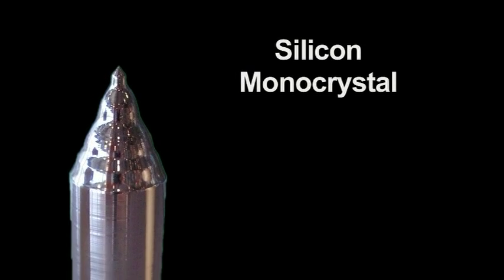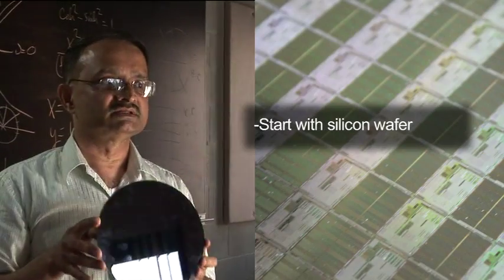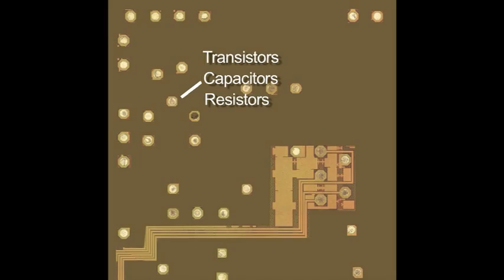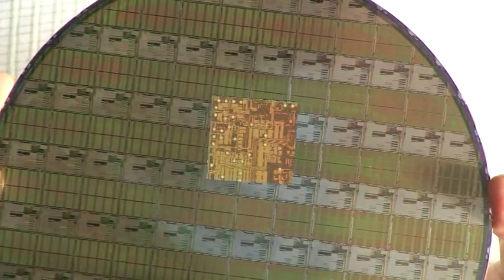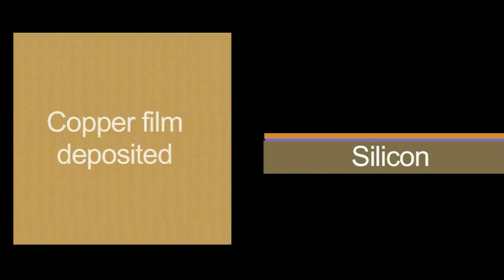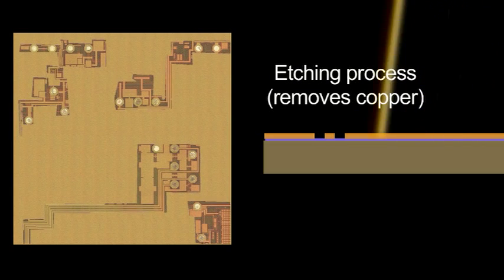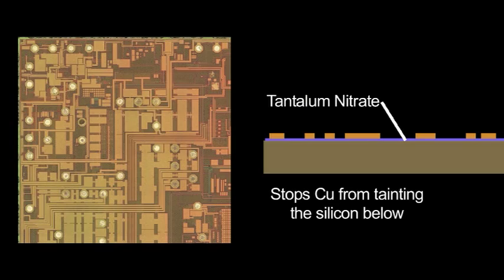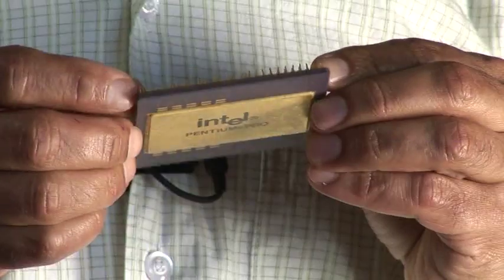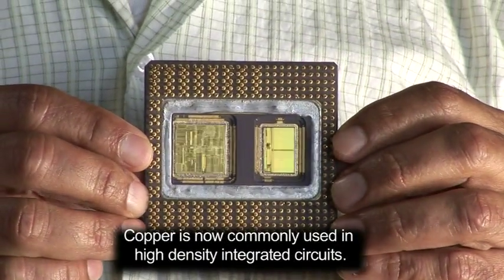The integrated circuits are made using a silicon wafer like this. They start with a silicon wafer and then build the transistors, resistors, and capacitor components in the wafer. These days people have figured out how to deposit copper, how to remove copper, and by using special materials like tantalum nitride, they can prevent copper from moving all over the place. So copper is much more common nowadays in very high density integrated circuits.